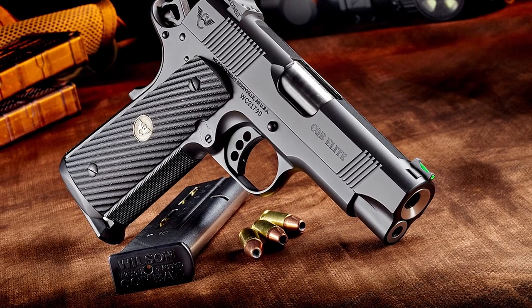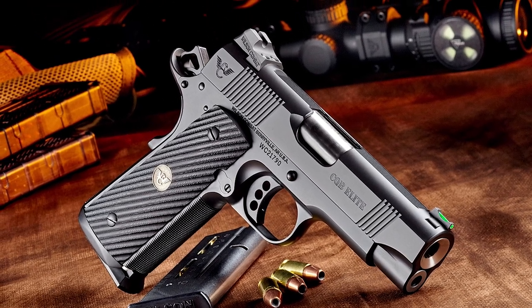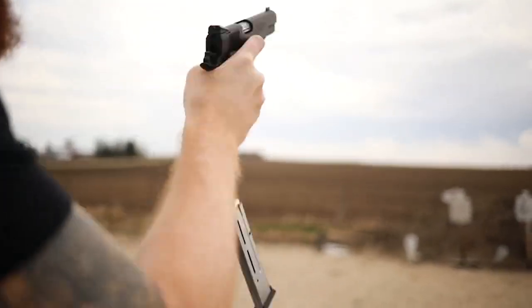Having used one extensively, it has proven to be the most reliable 9mm 1911 pistol I've tested to date, exhibiting stunning accuracy and reliability.